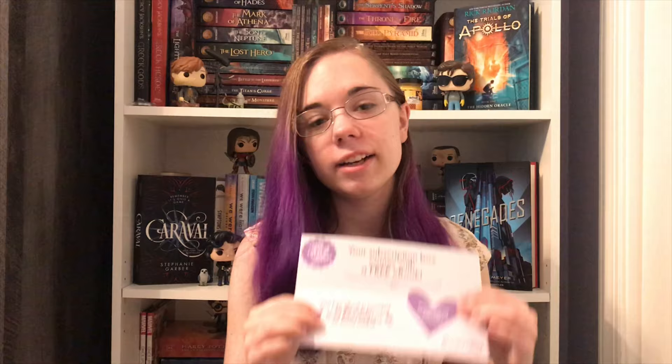Every single box from the Bookworm Box comes with a free ebook. I actually got that email today — the emails go out on the 25th for your free ebook. Today's the 25th, so I have that. I haven't looked at what it is though, because I don't want to spoil what's in here.